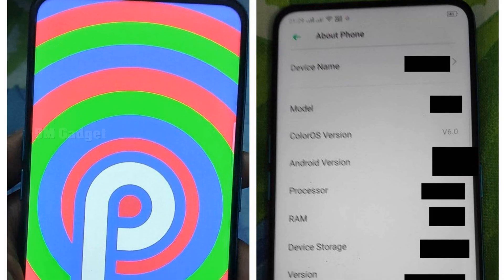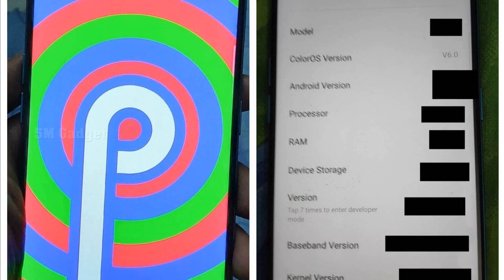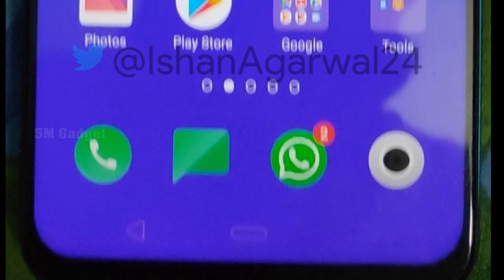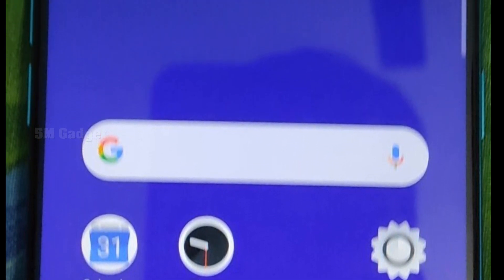The company released some unique devices last year, like the Oppo Find X — the first smartphone with a mechanized slider mechanism to achieve a nearly bezel-less design without the use of a display cutout. This device started the slider design trend of late 2018, for better or worse.